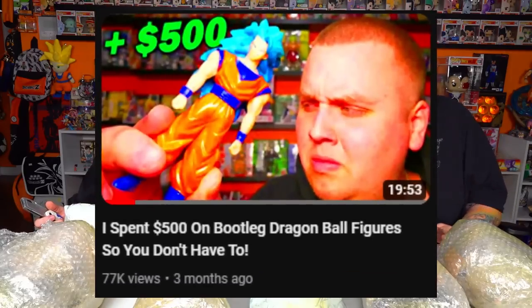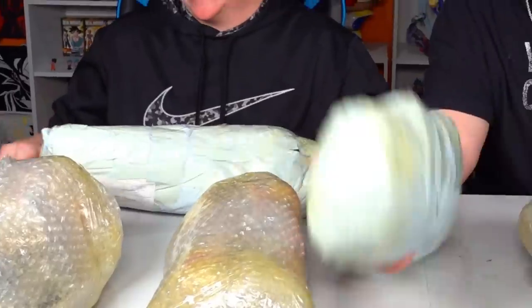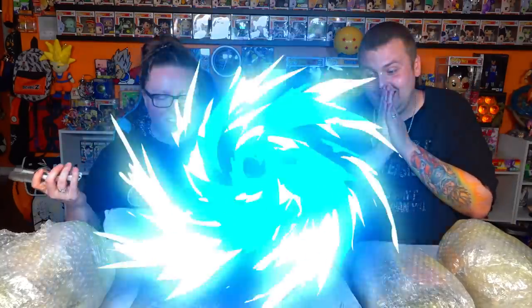You guys really liked the last bootleg Dragon Ball video we did, so we went to AliExpress and started spam clicking everything we saw for Dragon Ball. We got a bunch of very suspicious looking packages here. I really hope we didn't get mixed up with the cartel. They didn't update tracking, they did nothing — we just started having stuff show up at the house. We're guessing if we have all the packages. Let's see what we got.